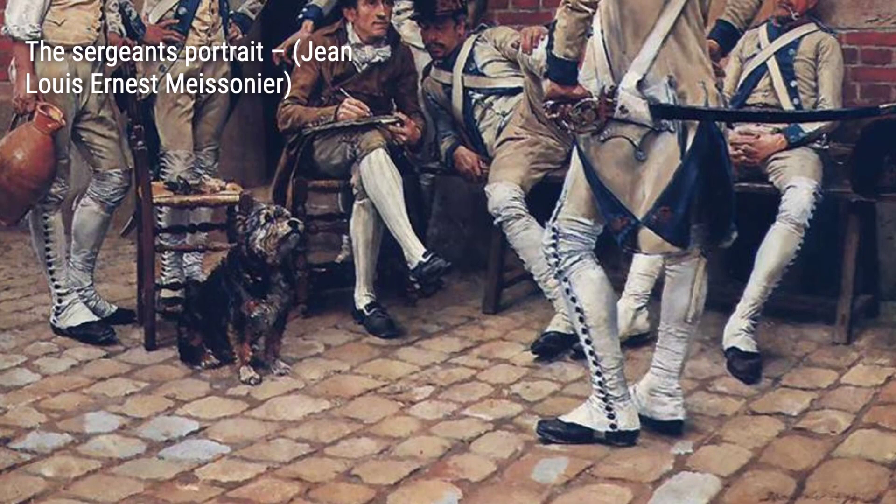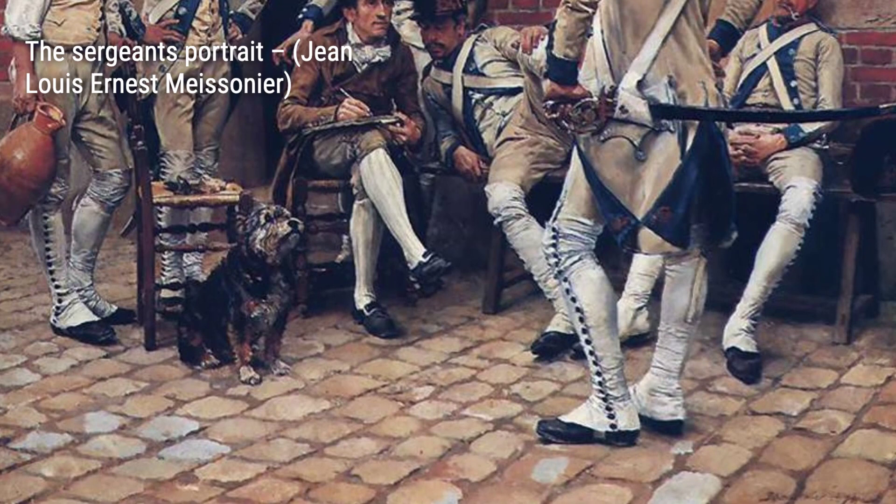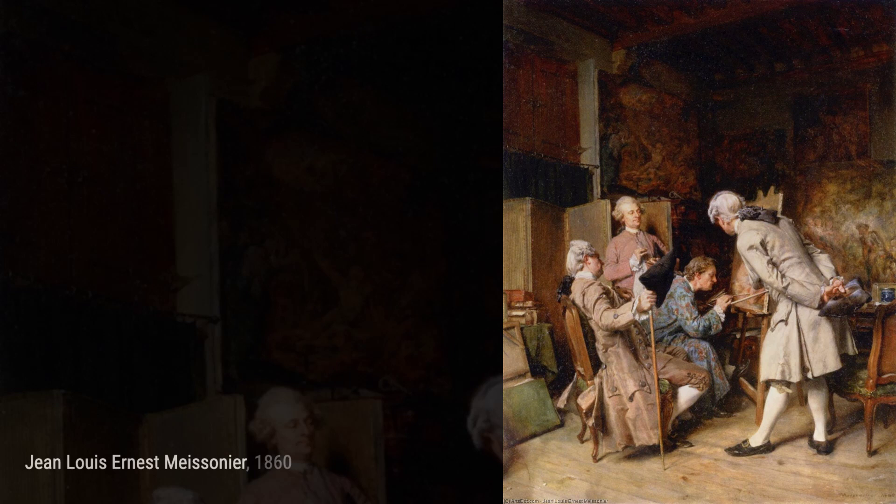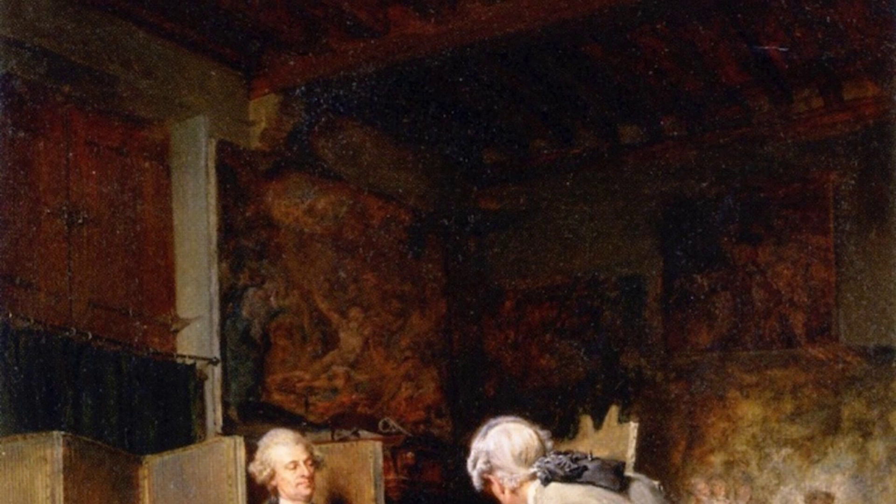Let's start our journey through Meissonier's artworks with The Halt. In this painting, Meissonier captures a moment of rest during a military campaign, showcasing his ability to portray the everyday lives of soldiers. Next up, we have The Sergeant's Portrait. This piece showcases Meissonier's talent for capturing the individuality and character of his subjects, particularly the military sergeants.